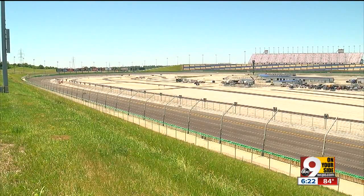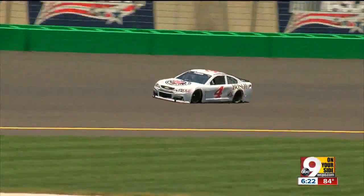The testing continues Tuesday, and a reminder — the big NASCAR weekend is fast approaching: July 7th, 8th, and 9th.